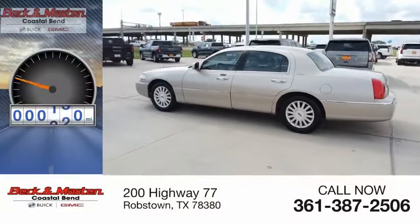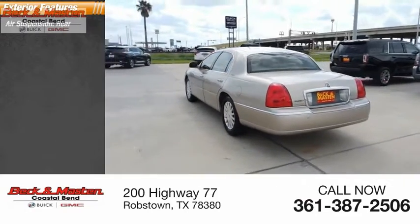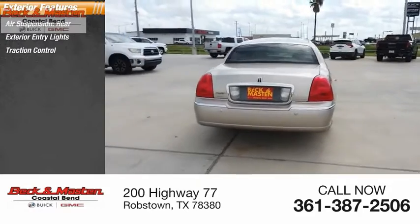This vehicle has less than 150,000 miles. Here are some of this vehicle's great options: air suspension rear, exterior entry lights, traction control, power brakes.